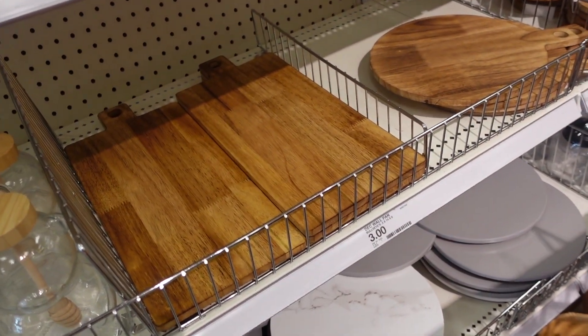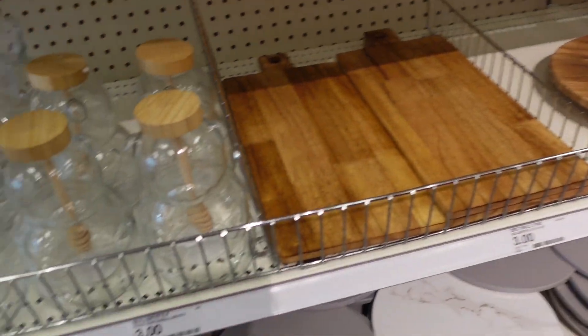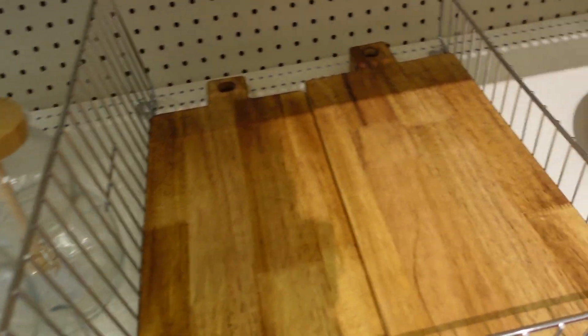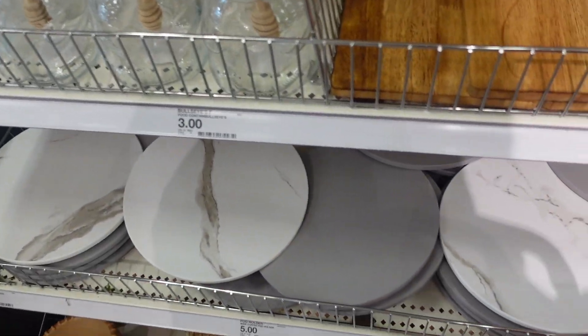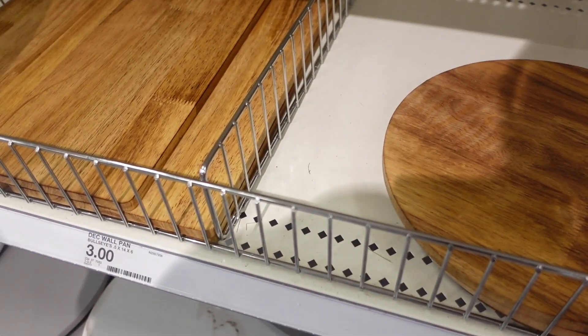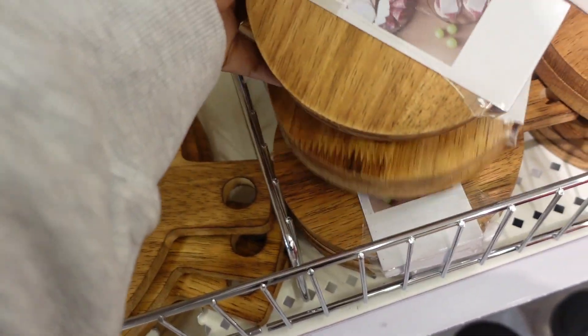They have these marble trays — they're like spinny, like you can spin them. Really cute. I think that's cute but I don't know where I would use it. I did get one of these though, because I'm used to them going on the side of my coffee station, and this is long enough and like an all-year-round type thing. They have the round one too, but that's the cute small one.